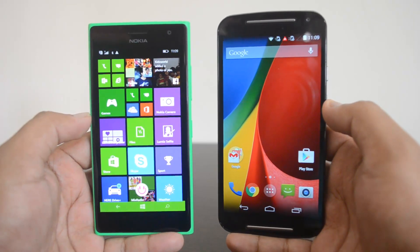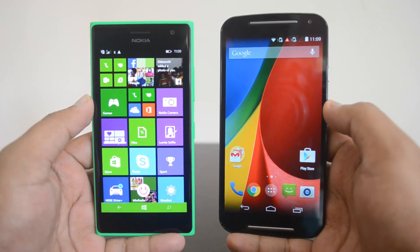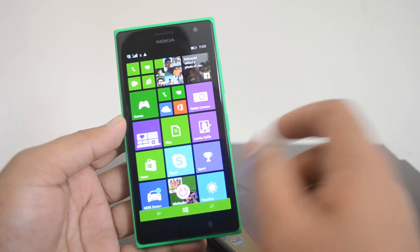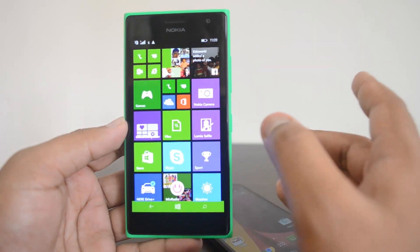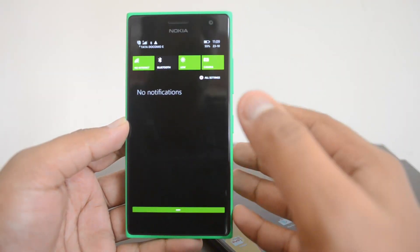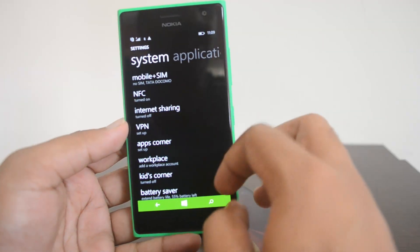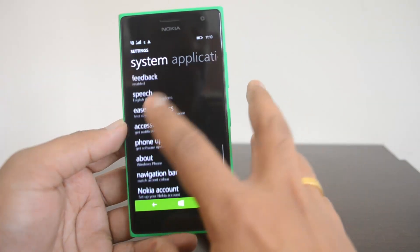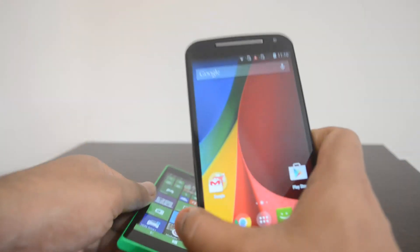Now moving on to software and performance — both devices run the Snapdragon 400 chipset with 1 GB of RAM. Windows Phone devices are not memory-hungry and can run smoothly even on lower RAM. The Lumia 730 is really smooth with no performance issues; touch response is amazing. Windows Phone 8.1 brings many improvements: a notification center, VPN support, Data Sense, Storage Sense, the ability to install apps directly to the microSD card, and features like Kids Corner and call blocking.